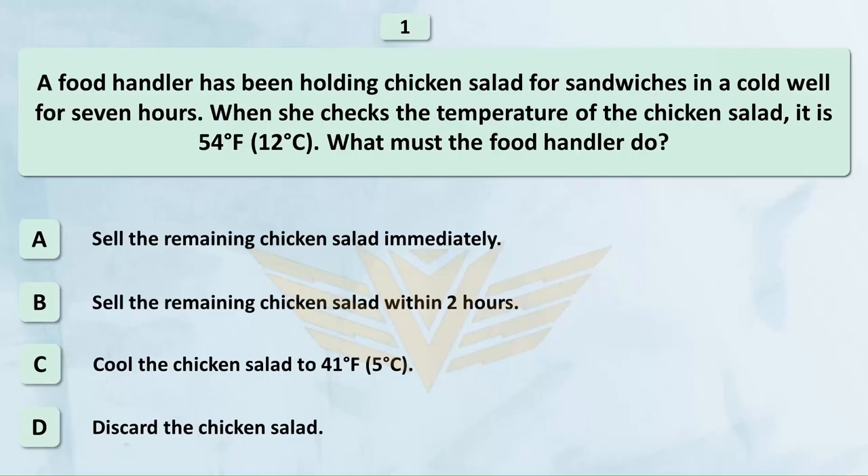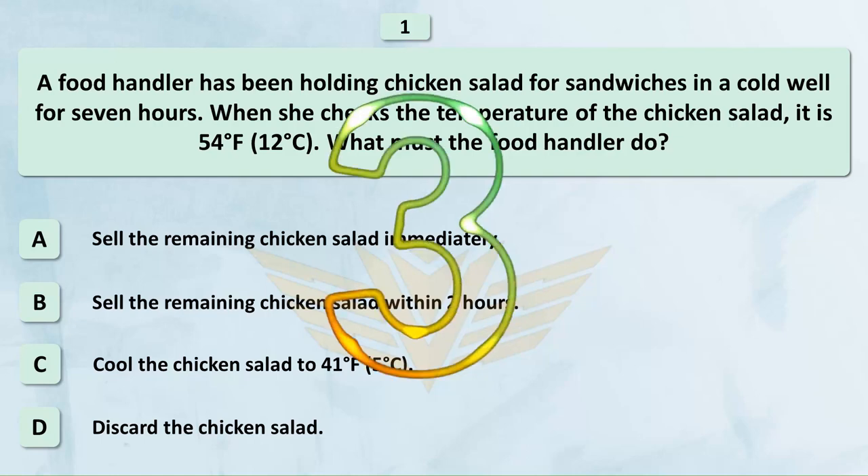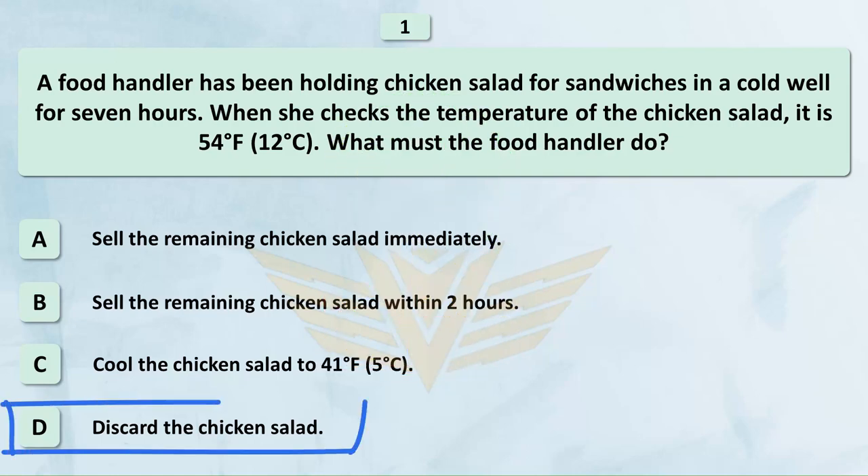A food handler has been holding chicken salad for sandwiches in a cold well for 7 hours. When she checks the temperature of the chicken salad, it is 54 degrees Fahrenheit (12 degrees Celsius). What must the food handler do? A. Sell the remaining chicken salad immediately. B. Sell the remaining chicken salad within 2 hours. C. Cool the chicken salad to 41 degrees Fahrenheit (5 degrees Celsius). D. Discard the chicken salad. The correct answer is D: Discard the chicken salad.